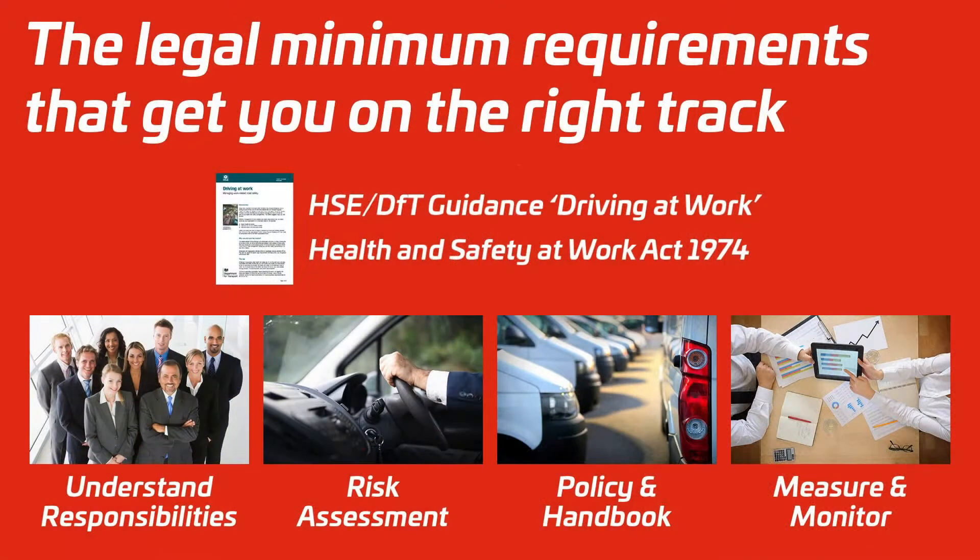The cost of that damage is three and a half times what it would be for a good driver, so a poor driver will cost your business ten times in damage what a good driver will. And even if drivers are using their own cars on a business mileage claim, for every hundred pounds you pay out, around twenty pounds of that will have been overclaimed.